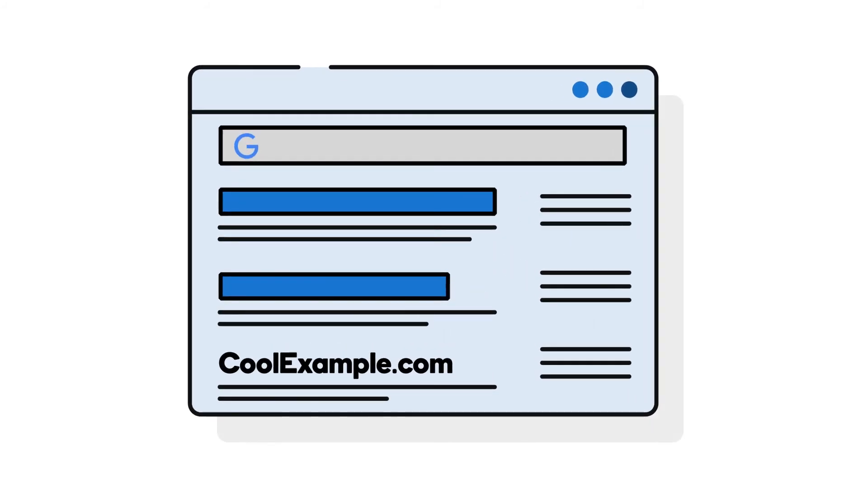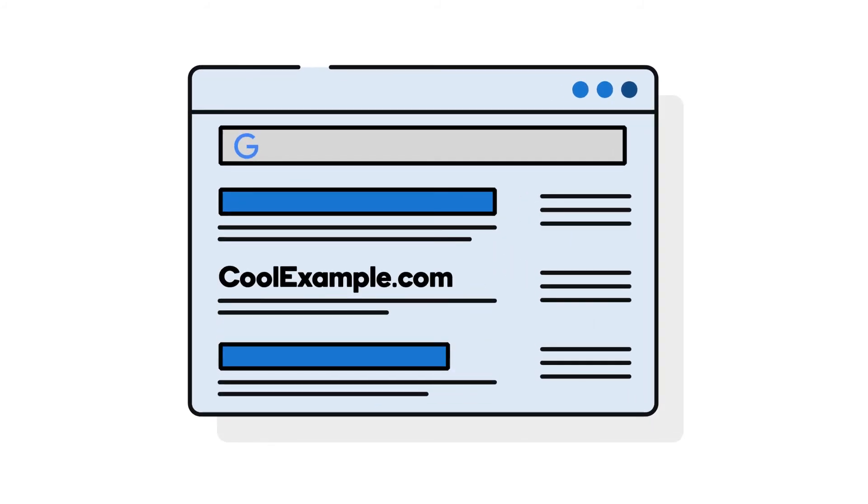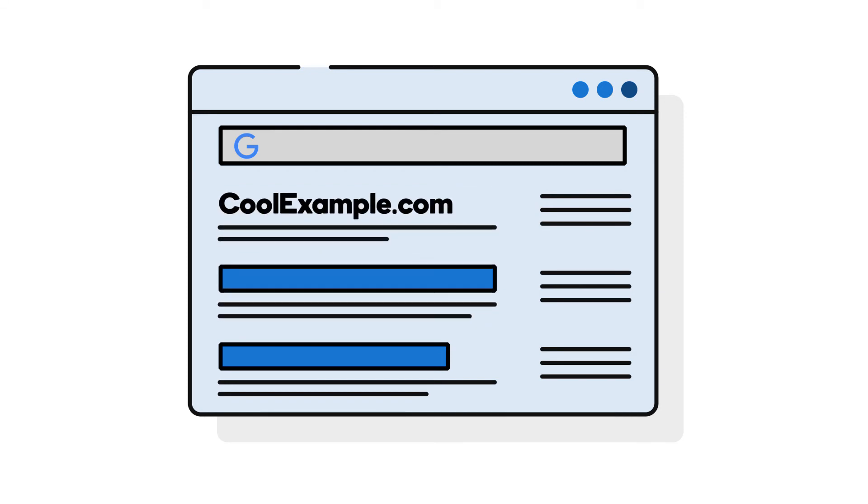And bonus, an SSL certificate can boost your rankings in search results. Google and other search engines reward secure websites to encourage all website owners to get on board.